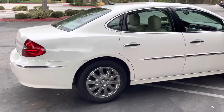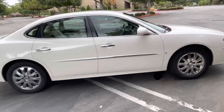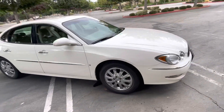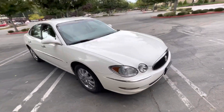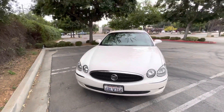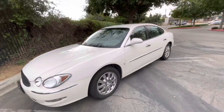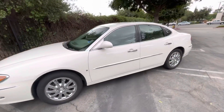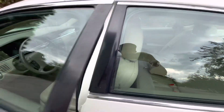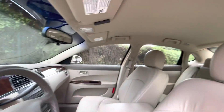Gorgeous car. Super low miles. Just giving you a quick walk-around tour of the car. Gorgeous, clean car — factory paint, one owner since new, locally owned, locally serviced. And we'll take a peek inside now. Just a gorgeous car all the way around.